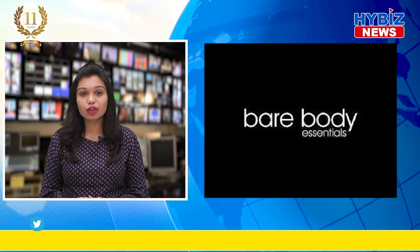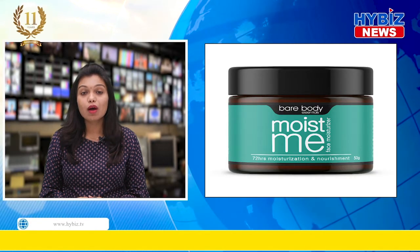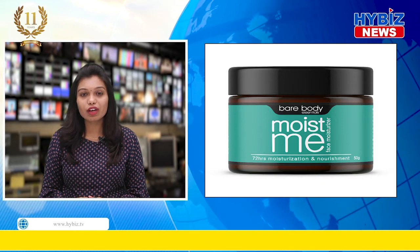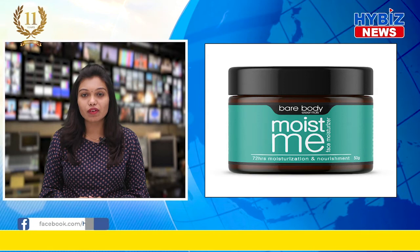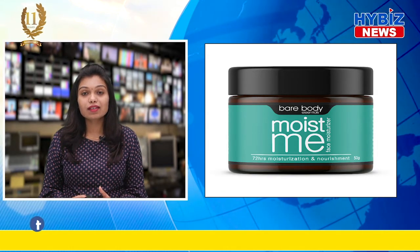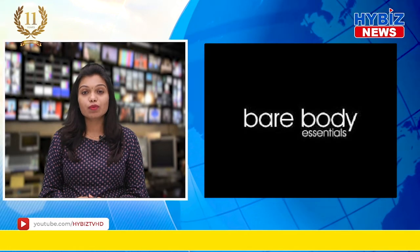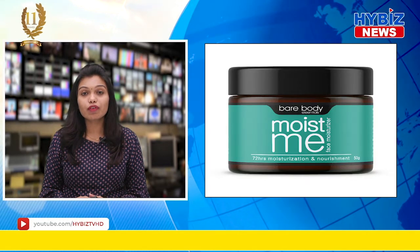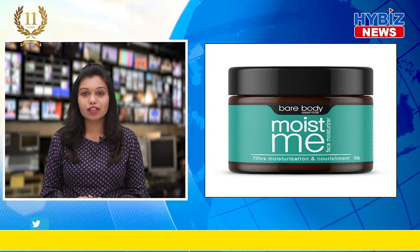Bare Body Essentials' Moist Me cream, packed with heaps of hydrating and moisture-building ingredients, provides the skin ultimate freshness and protects it from water loss for up to 72 hours. Its super lightweight formula ensures that the skin stays moisturized but not greasy. Bare Body Essentials' Moist Me cream is suitable for all skin types, which makes it your perfect companion for the season.